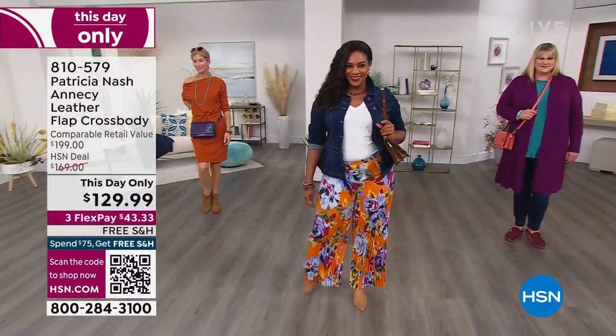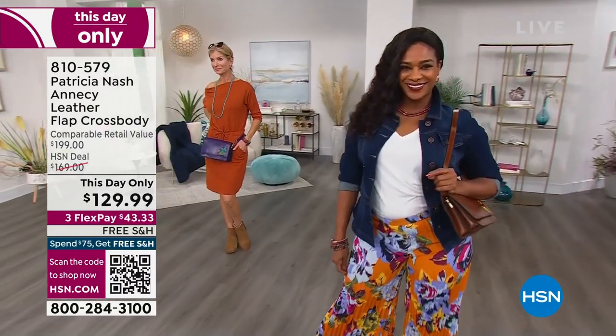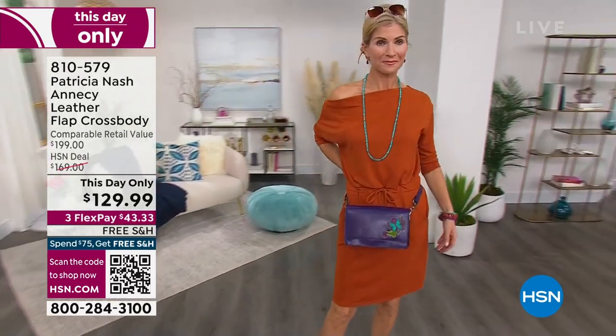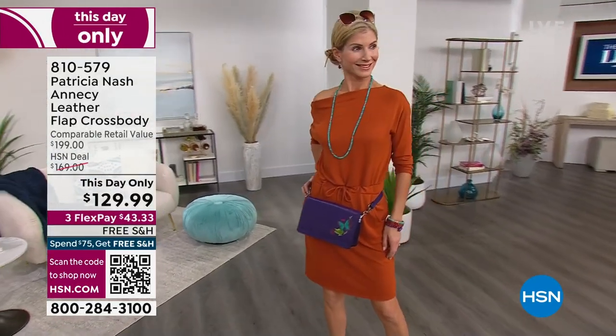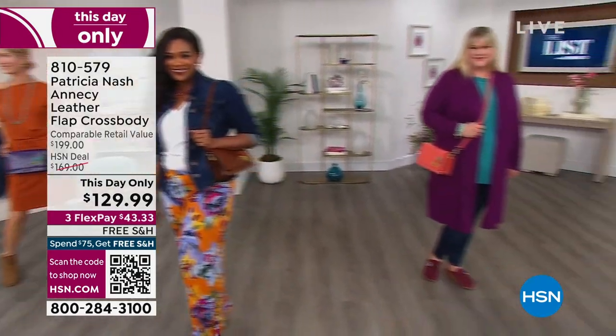And you know what? It works. It doesn't look like a hodgepodge of things — it just brings it all together. What says most about a woman when she walks into a room — they always say it's the shoes and the handbag. You're going to notice what is she wearing on her feet and what is she carrying, and this bag just really marks this outfit.